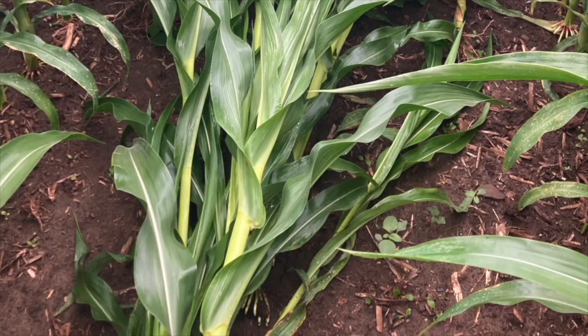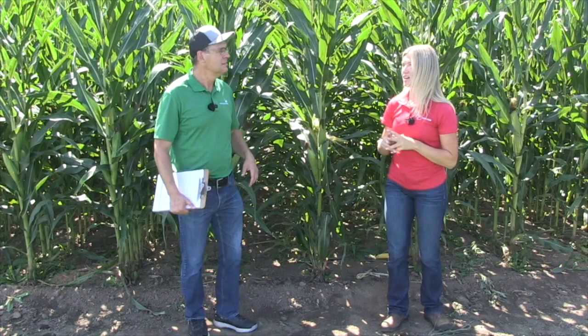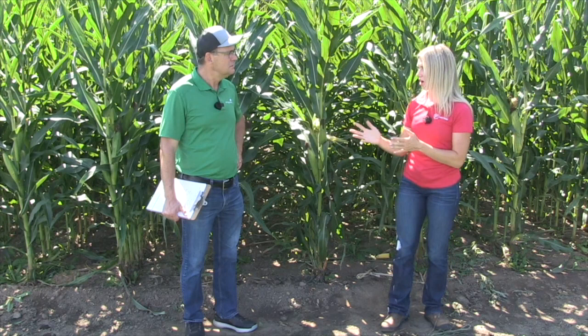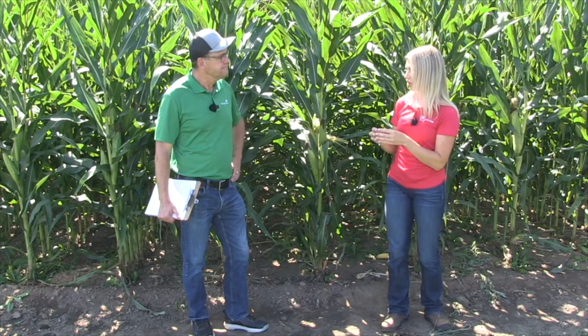Talk about yield impact here. In this situation where you have such high levels of damage, what type of impact are we looking at? Where we have plants completely goosenecked over and not even throwing a viable cob, the yield loss is pretty big — we can expect nothing from that plant. Tracy Bowdy and Jocelyn Smith have done some great work to quantify what root pruning will do to a crop. They've found that when even something as small as one node is lost, you can expect 15% to 18% yield loss in that plant.